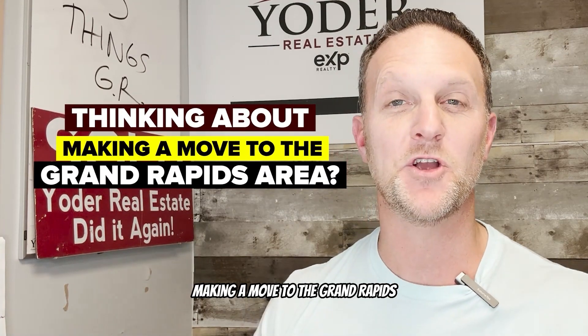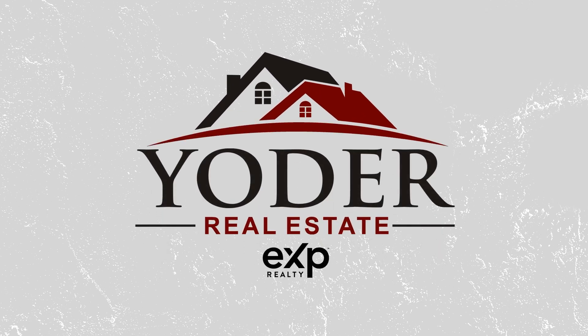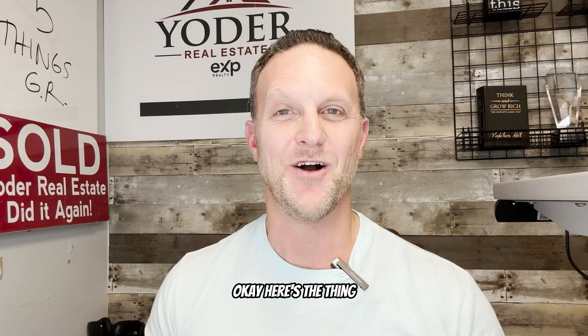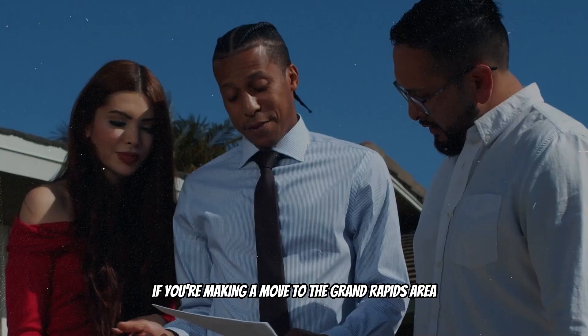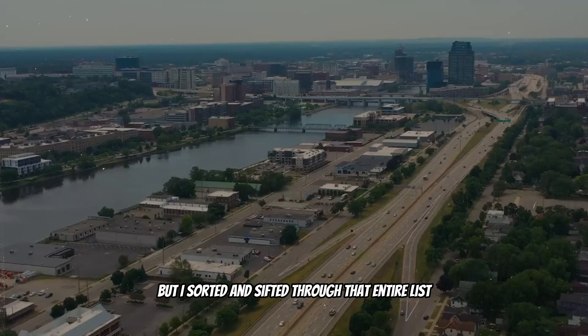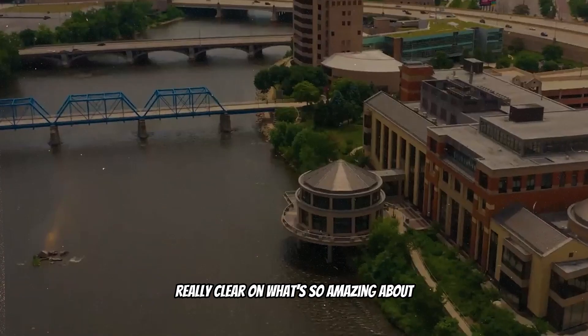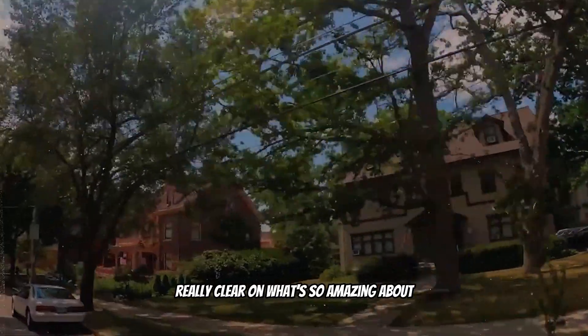Are you thinking about making a move to the Grand Rapids, Michigan area? If you're making a move to the Grand Rapids area, there are so many things you need to know, but I sorted and sifted through that entire list and came up with the top five. There are more, but this will get you really clear on what's so amazing about the Grand Rapids area.